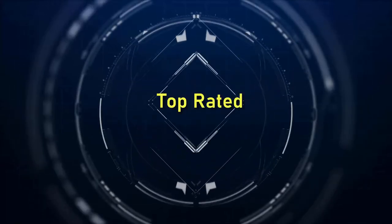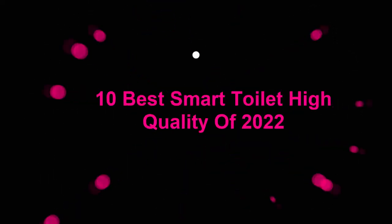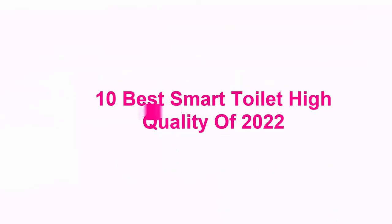Welcome to Top Rated. 10 Best Smart Toilets of 2022.